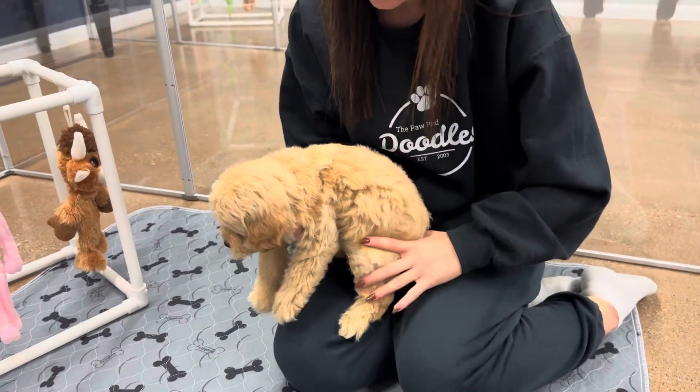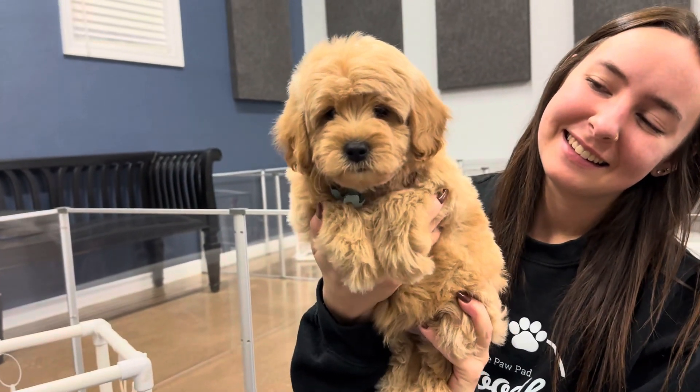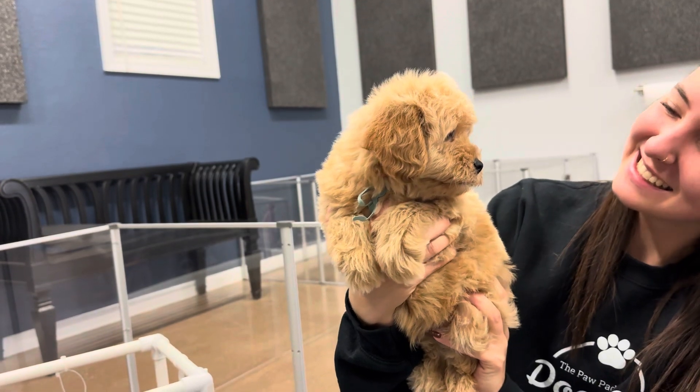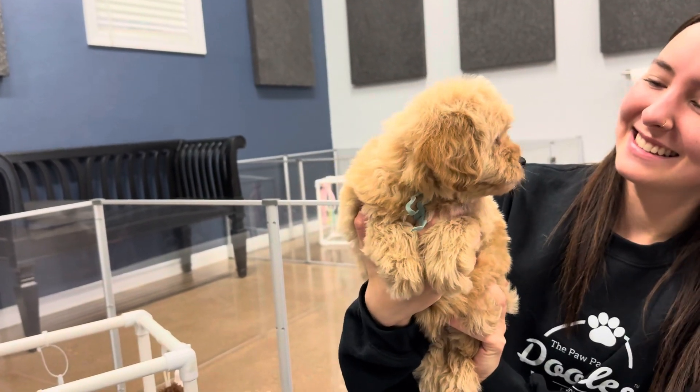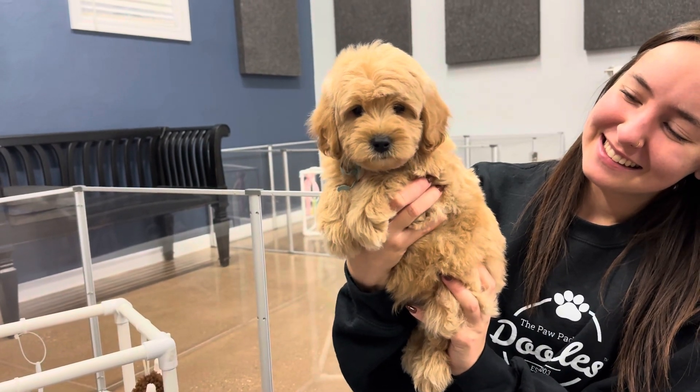This is Opal's Mint Ribbon Male. He's an English F1B Toy Golden Doodle. He's so cute. He is available to go home on November 2nd. He is already seven weeks old, so he only has a little bit of time left here.